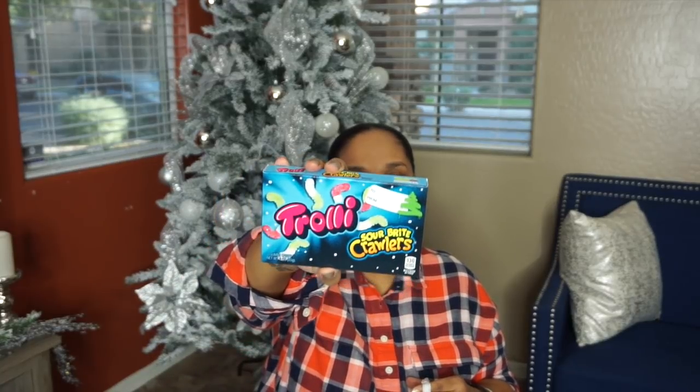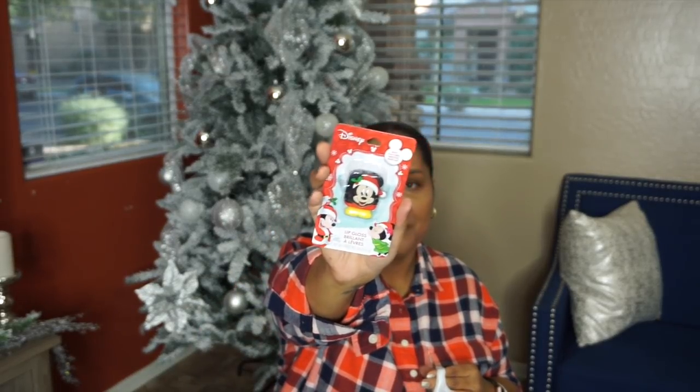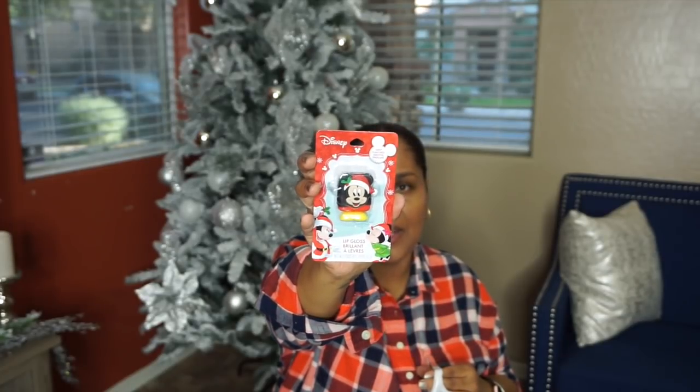Next thing I got her is some Sour Bite Crawlers candy — can't go wrong with that, from Target's dollar section. Dollar Tree has a good variety of candies as well. I also got her this Push Pop candy topper for her stocking stuffer. I know it's a lot of candy, but it's Christmas! The next thing is this Disney mint flavor lip balm — these are super cute. I got that in Target's dollar section for a dollar — they had other different characters.